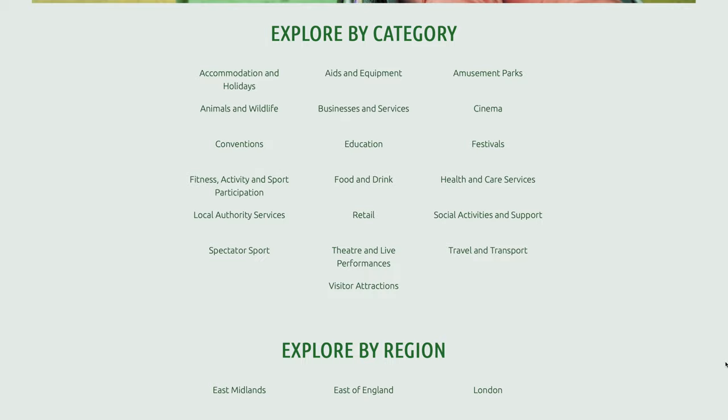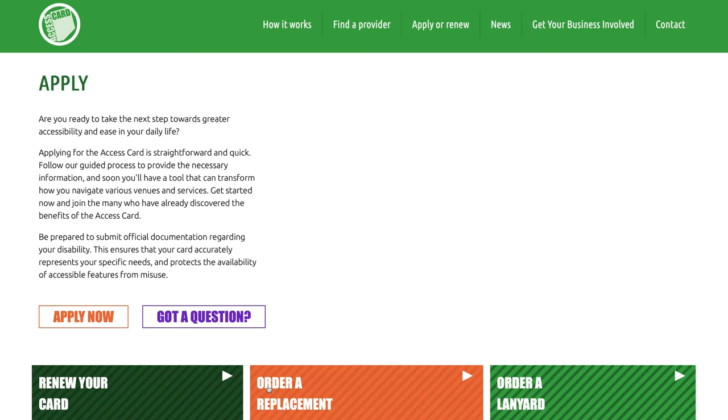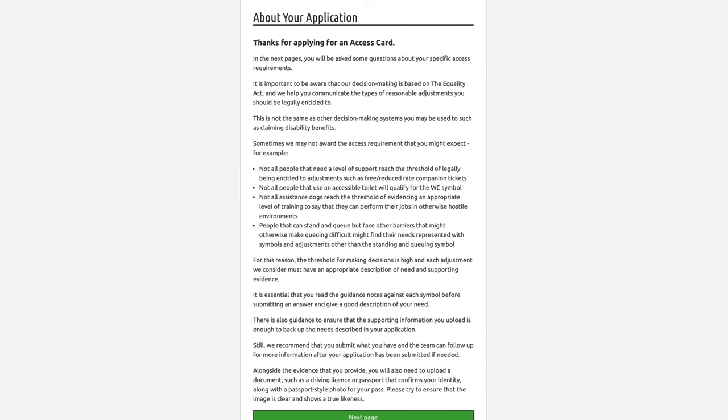Or anywhere else you're going to need to access extra help for your children. There are lots of benefits with the scheme such as free carers tickets in places like cinemas and days out — it's a widely recognized card. It's so much easier than having to carry around doctor's letters and things that aren't necessarily the required proof in all the different places. Not endorsed at all, but I find it really helpful and hopefully it will help you out too.